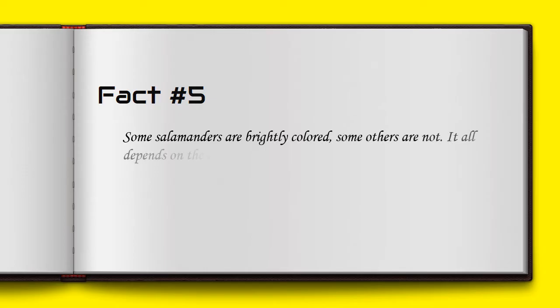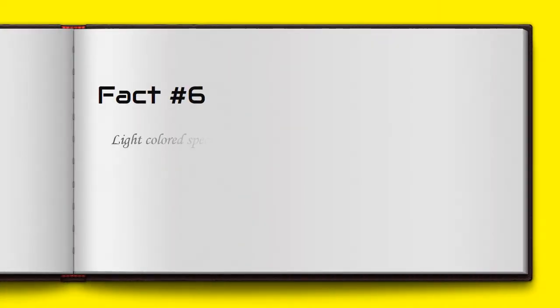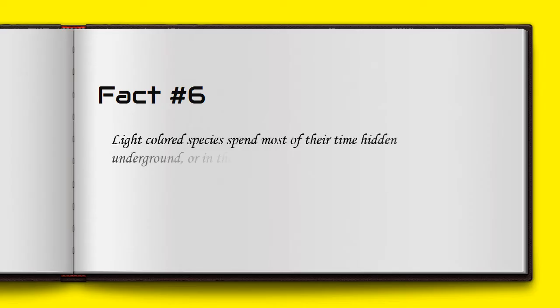Some salamanders are brightly colored while others are not — it all depends on the amount of pigments in the skin. Light-colored species spend most of their time hidden underground or in dark caves.